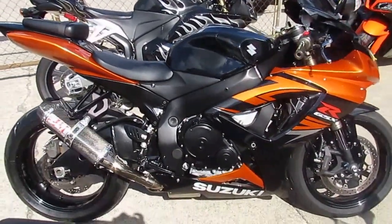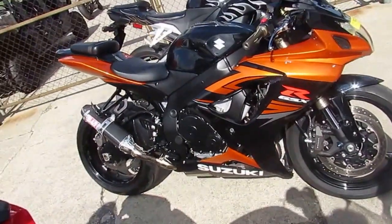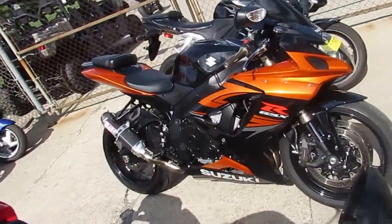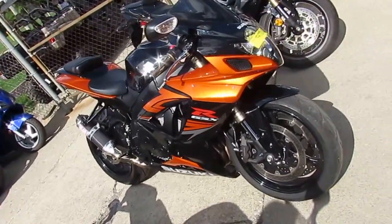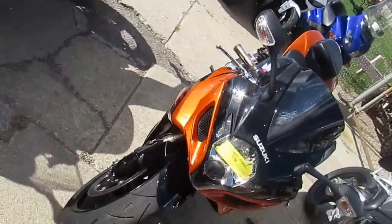Hey guys, it's Andrew at Approval Powersports. The sun's shining, it's a beautiful day in October to be out riding, and I got the bike here for you. It's a 2007 Suzuki Gixxer 600, and they're for sale for only $59.99.